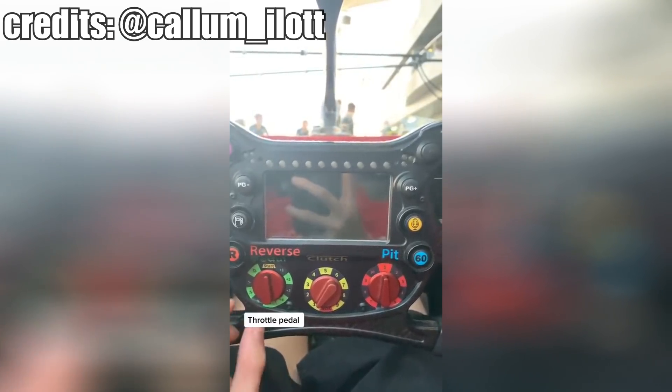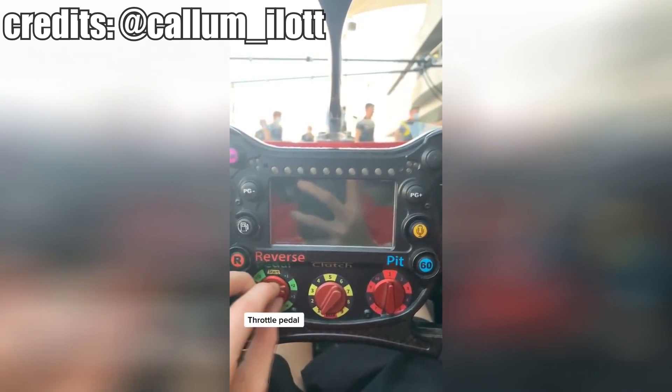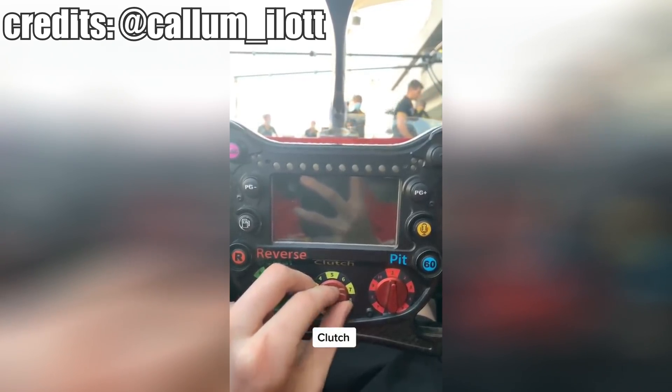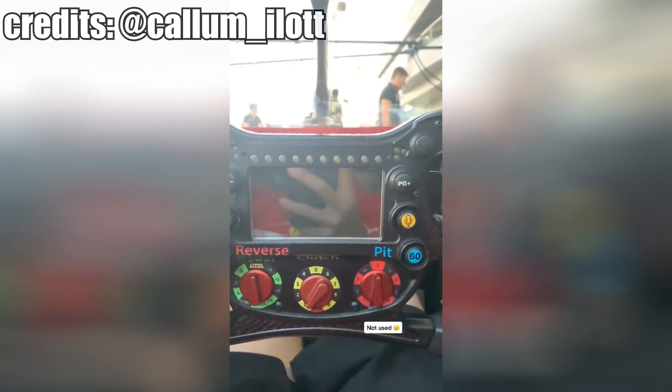So guys, this is my Formula 2 steering wheel. Firstly we have the throttle rotary — this changes how aggressive electronically my throttle pedal is. Then we go to the clutch, which changes depending on what I want for the start: more aggressive or less aggressive. Helps a lot.